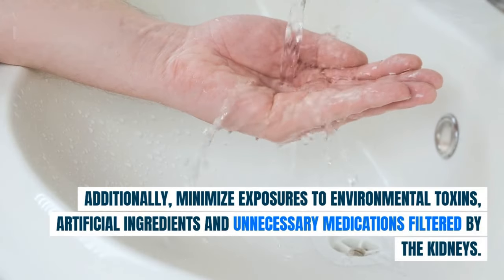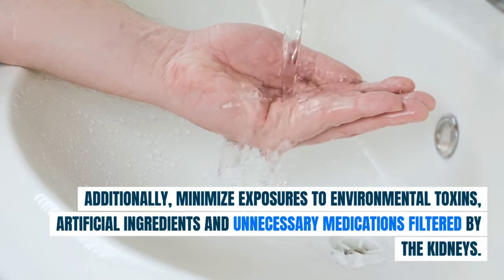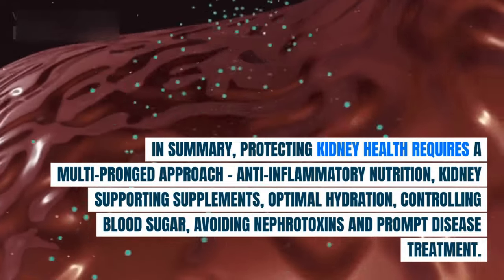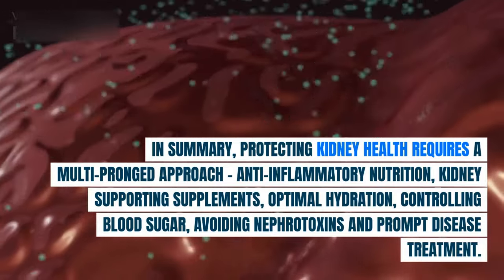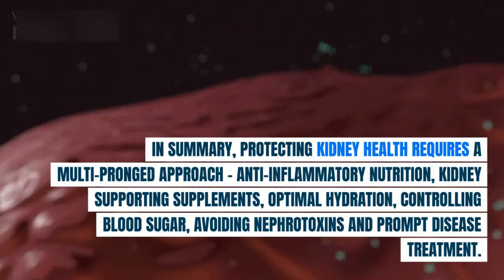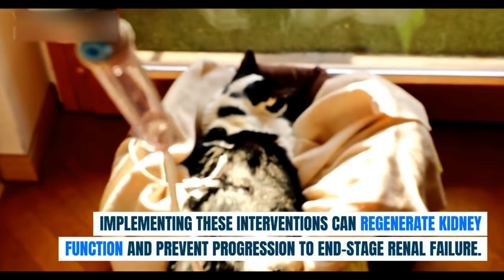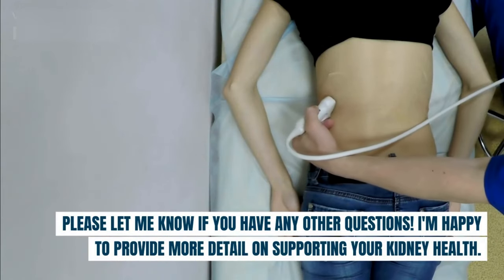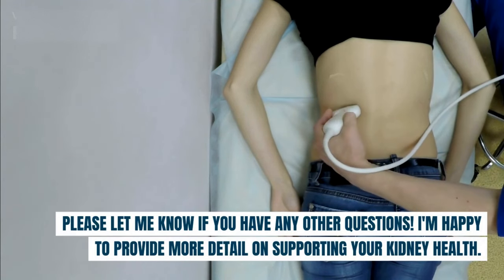Additionally, minimize exposures to environmental toxins, artificial ingredients, and unnecessary medications filtered by the kidneys. In summary, protecting kidney health requires a multi-pronged approach: anti-inflammatory nutrition, kidney-supporting supplements, optimal hydration, controlling blood sugar, avoiding nephrotoxins, and prompt disease treatment. Implementing these interventions can regenerate kidney function and prevent progression to end-stage renal failure. Please let me know if you have any questions — I'm happy to provide more detail on supporting your kidney health.